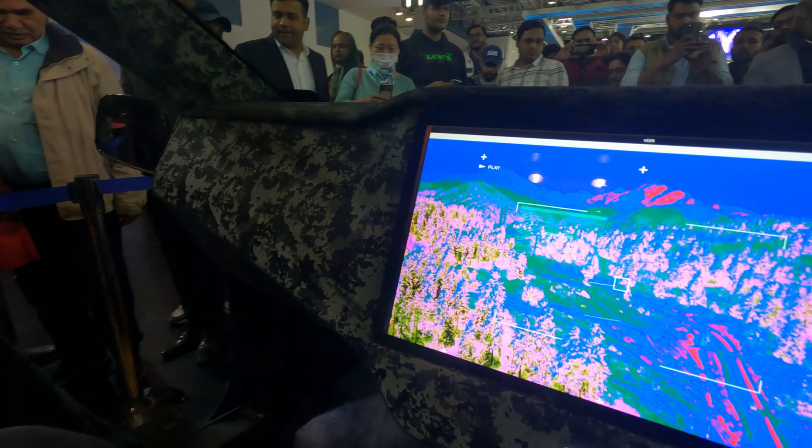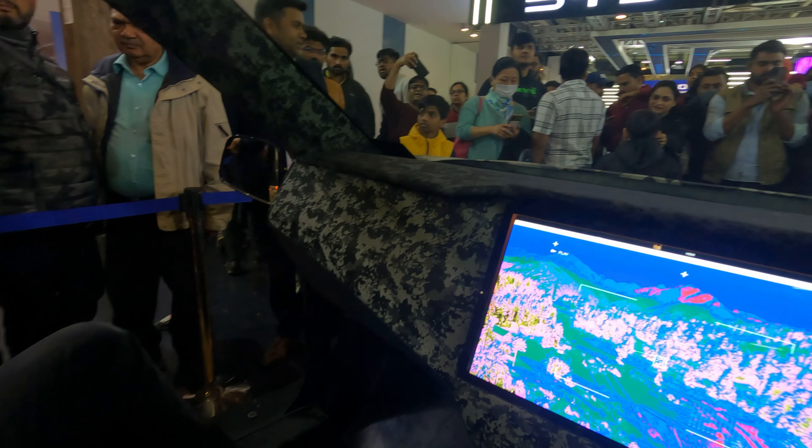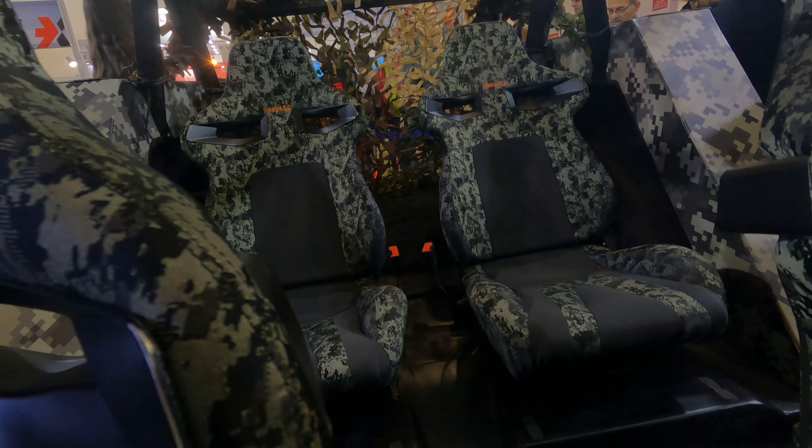As you can see, this dashboard also has a camo fabric finish. There are 4 to 8 seats depending on your configuration.